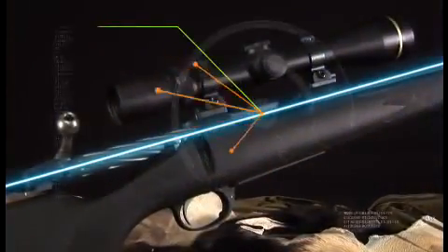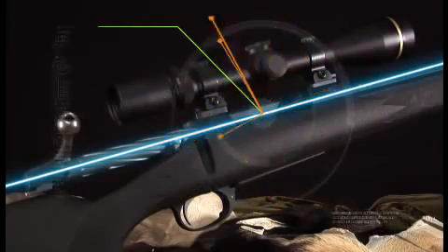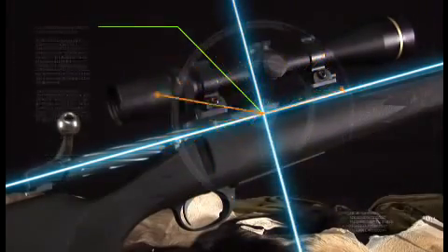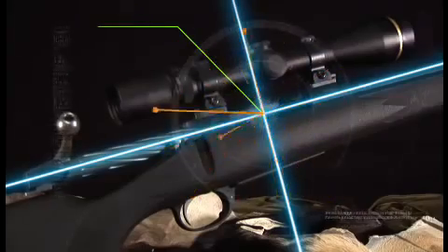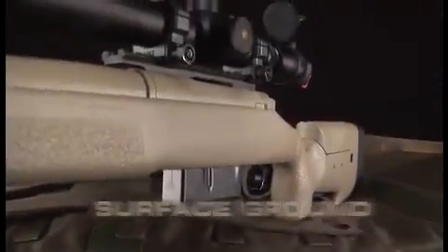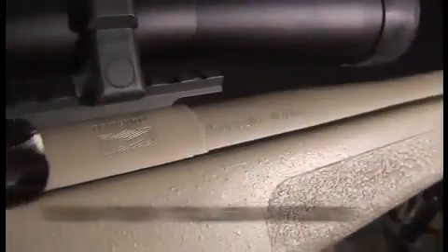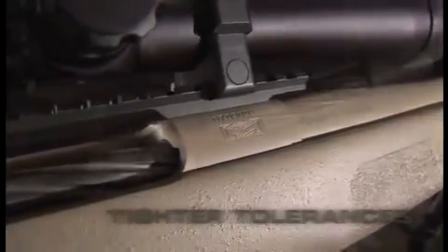The bolt, action, barrel, and bore are all on a true center line. The bolt face, action face, and barrel face are all square and true. Bolt lugs are lapped for full contact. The recoil lug is surface ground and pinned to the receiver to be perfectly square. The bolt raceways are cut with wire electrical discharge machining, so they have tighter tolerances and a silky smooth movement.